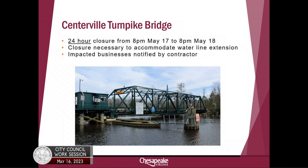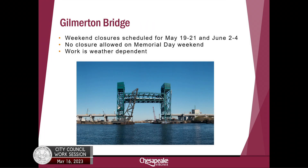While we're talking bridges, I want to give a quick update on the Centerville Turnpike Bridge. There is a 24-hour closure starting tomorrow evening and continuing to Thursday evening, which is necessary to accommodate a waterline extension being managed by our Public Utilities Department. The impacted businesses have been notified, and we have variable message signboards deployed to alert motorists. Additionally, the Gilmerton Bridge weekend closures will continue — the next scheduled ones are for this weekend and the first weekend in June.